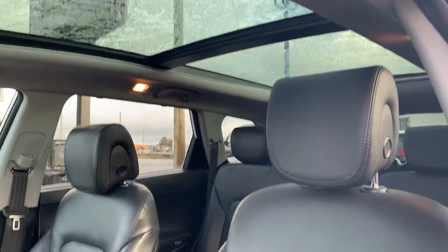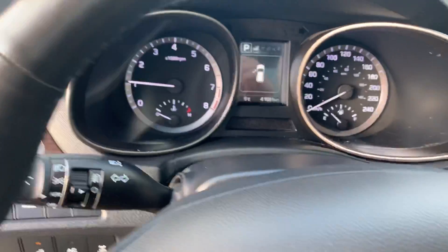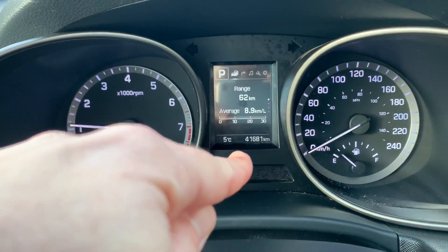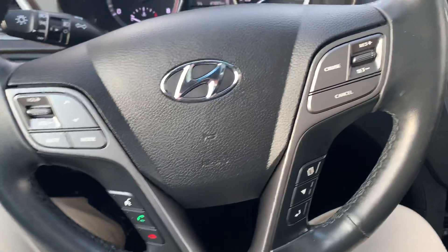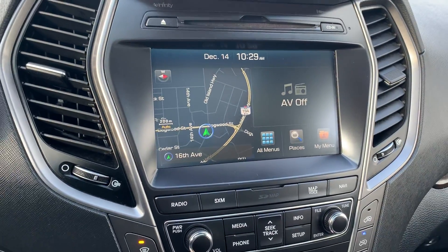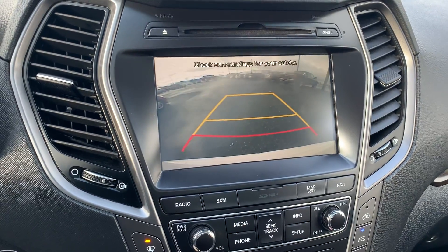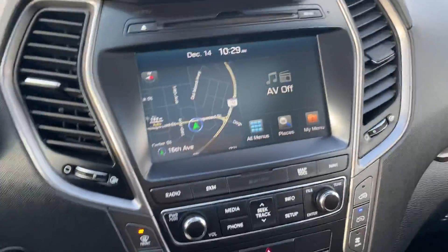You've got a power driver seat, various drive modes, hill descent, heated steering wheel, blind spot assist, easy-to-clean leather, and a panoramic moonroof that goes from the front seats all the way to the rear. Showing 41,681 kilometers, cruise control, Bluetooth — that's your main screen. You also have navigation, a backup camera, Apple CarPlay and Android Auto.